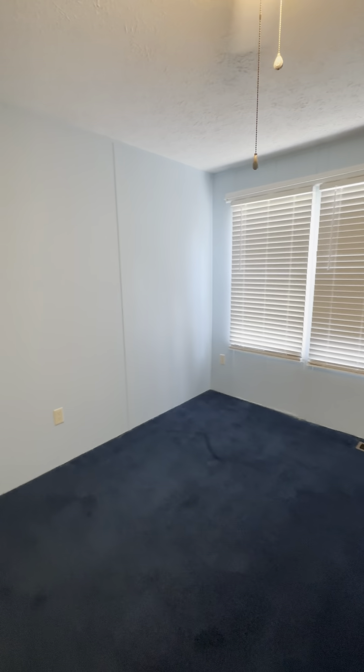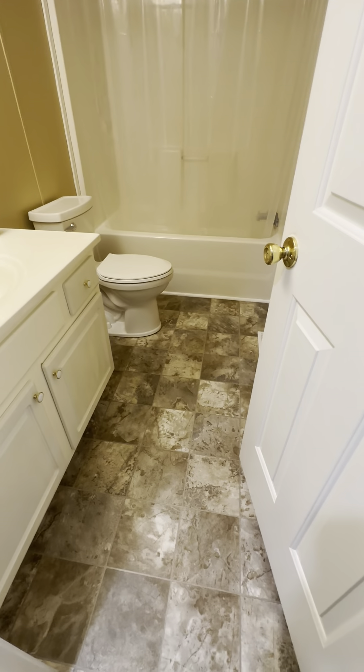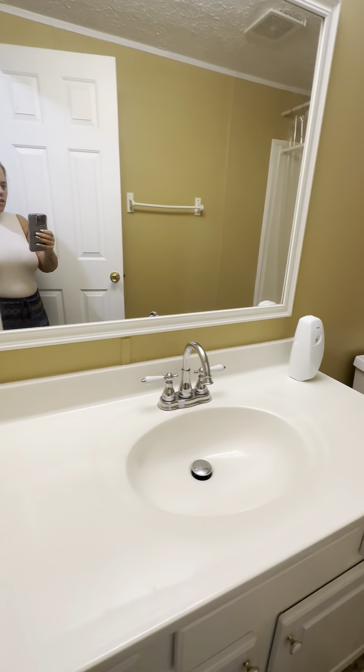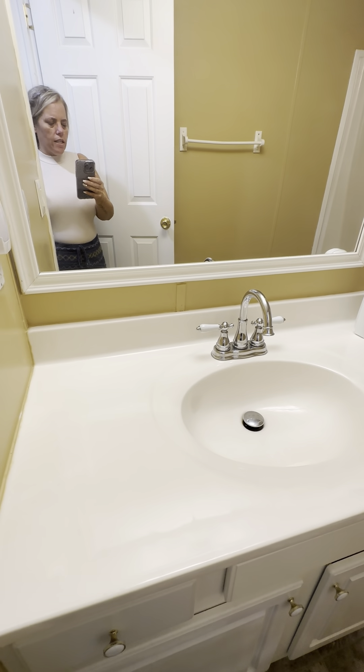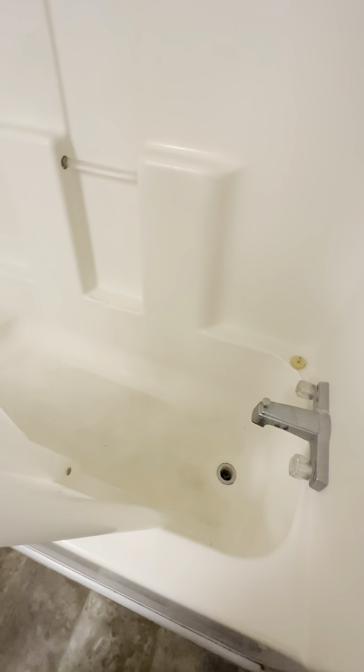The AC works well in here — it's 87 degrees outside and it's definitely cool in this house, which is nice. Here is your spare bathroom: it's a good size with one oversized vanity sink and a traditional tub-shower combo.